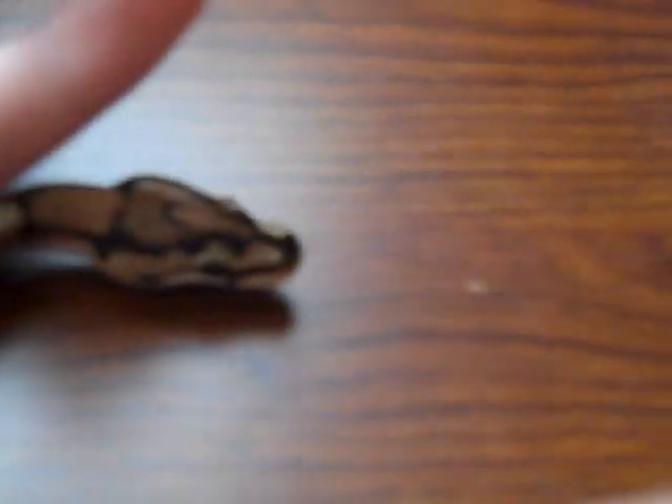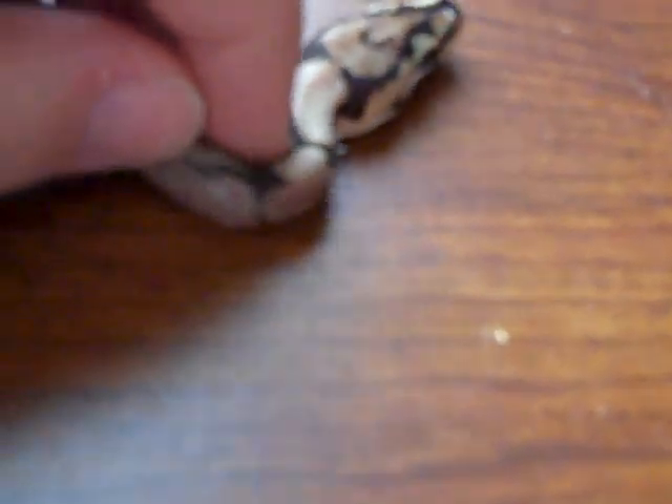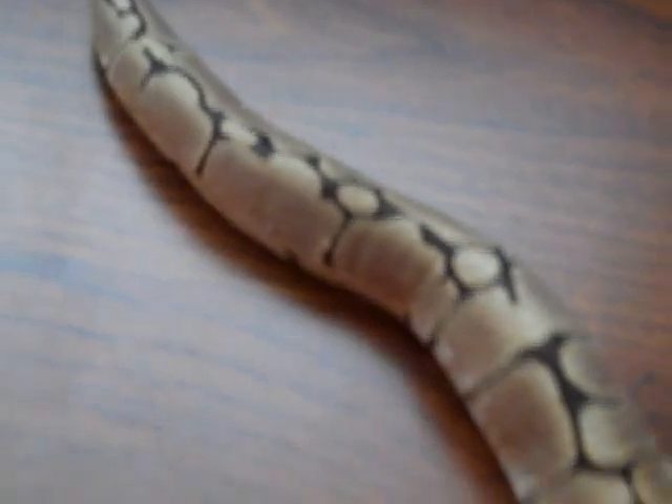This is my baby spider ball python. Her name is Adrienne. Sorry about the vacuum in the background — hopefully you can focus on her without being distracted by that. This is her head. I think it's really nice because it has a nice purple shape on it. She's still got a little bit of skin there, and she's just a little baby.